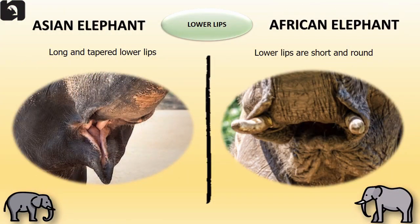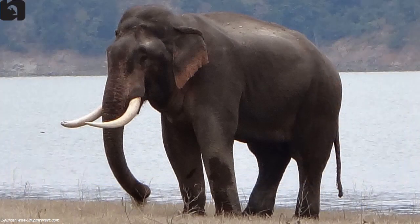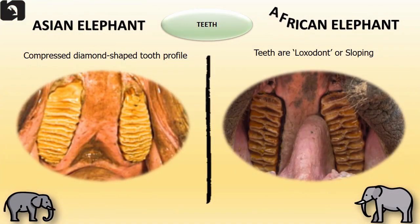Asian elephants have a long and tapered lower lip. In the case of African elephants, the lower lips are short and round. Asian elephants have a compressed diamond shaped tooth profile whereas the African elephants' teeth are comparatively loxodont or sloping.